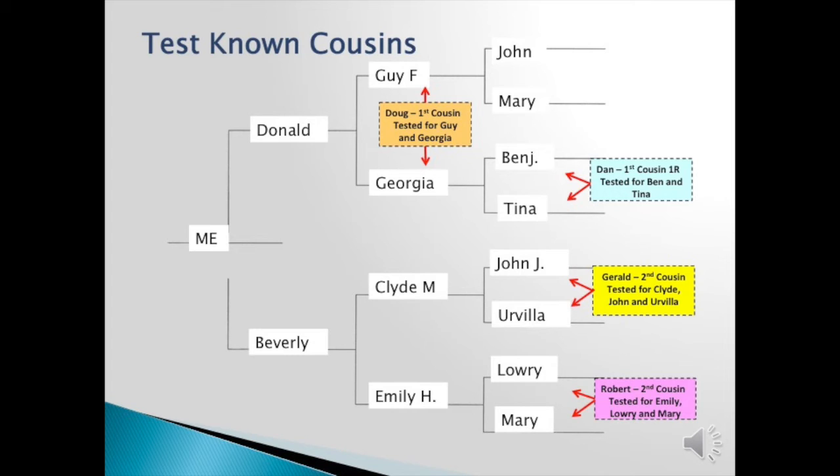Now to look at my mom's side, I tested Gerald. You can see that Dan and Gerald are on two separate chromosomes in the pair, as I previously showed you with chromosome 9. If Gerald and I match someone, I look from John and Urvilla back. I also tested Robert, and we match at Lowry and Mary. That would help if Robert, I, and a third party match someone — I know to look from Lowry and Mary on back. Usually you're related to a couple unless you test some family member that separates the husband and wife, and then you can look at one person and further back.